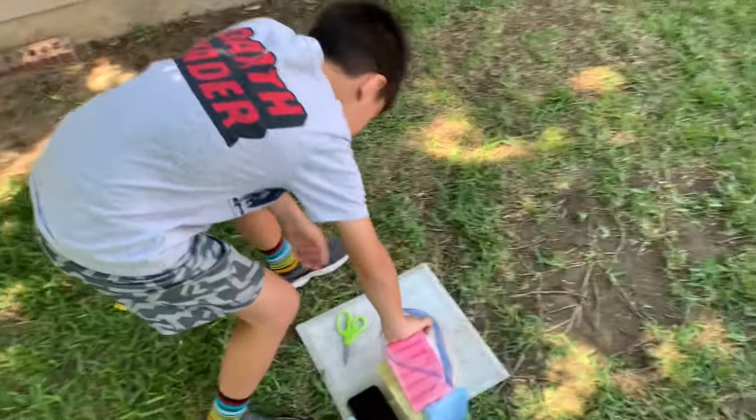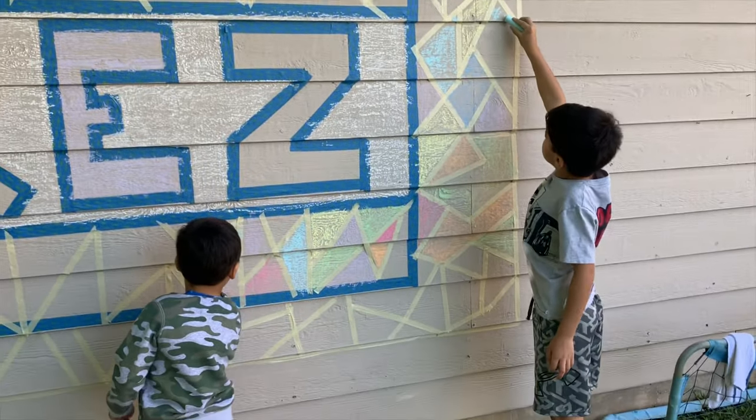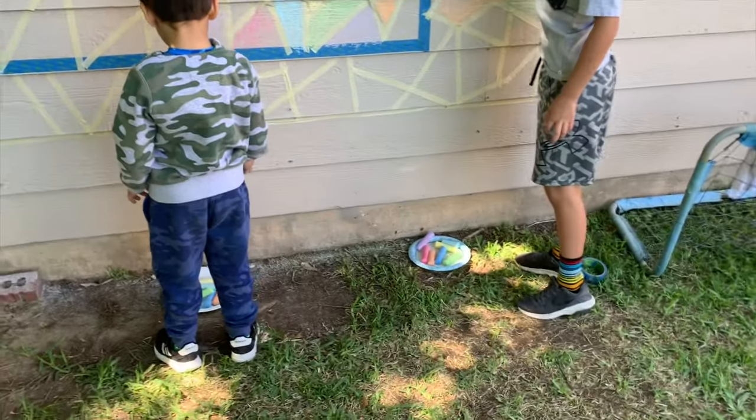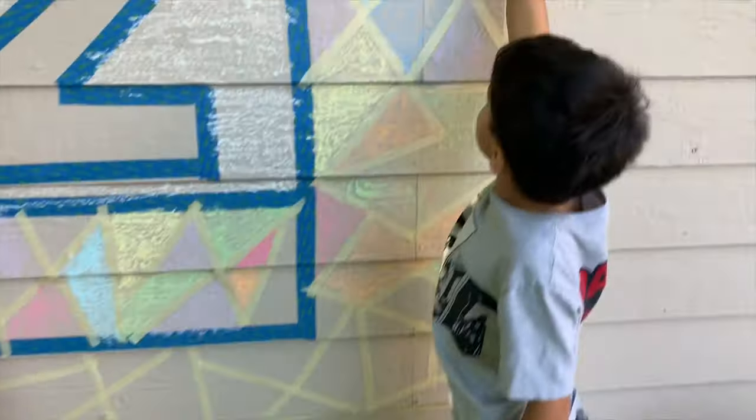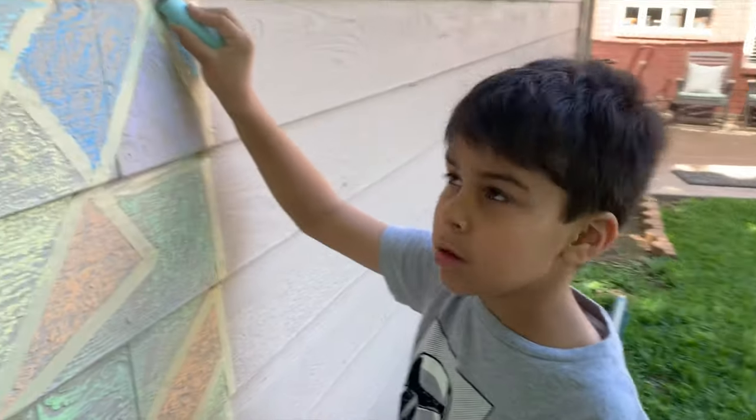Okay, you ready Miguel? Yeah, I'm ready. The boys have already started. That's Miguel's section — all his materials are down here. How are you doing Miguel? Pretty good.